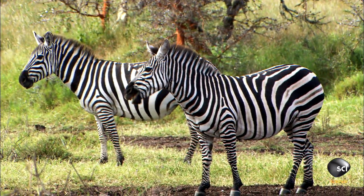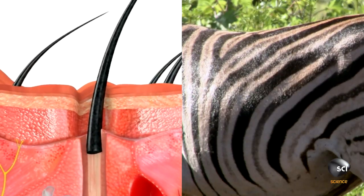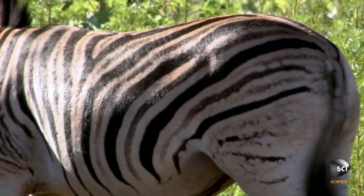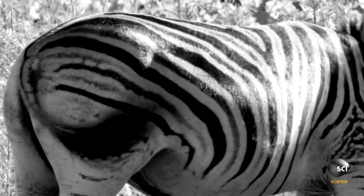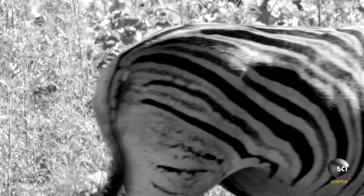Unlike humans, the pigmentation in a zebra's skin transfers to its fur. The melanocytes in the black stripes have been activated. The other stripes are white simply because their melanocytes are dormant. So zebras are black.